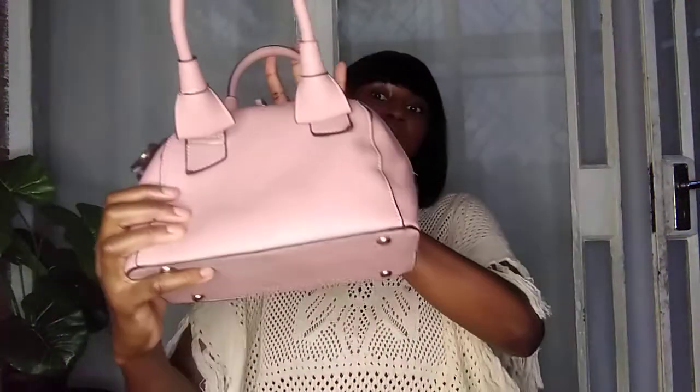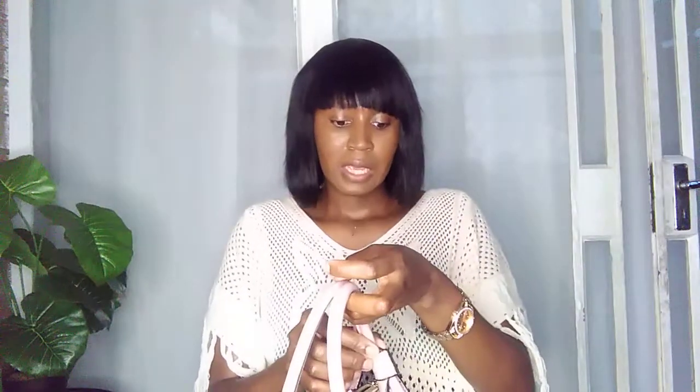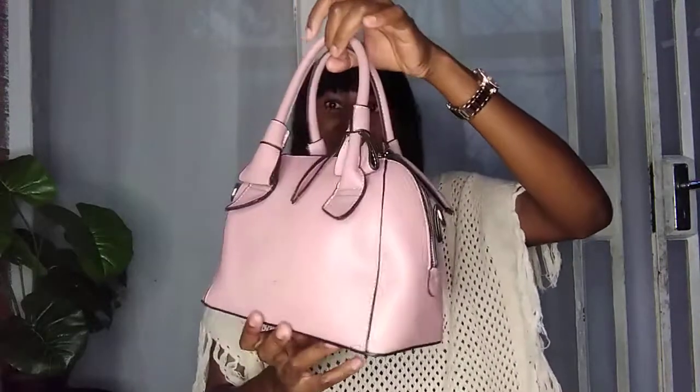Without talking too much, let's go straight into it. The very first bag I'm going to show you guys is this one. I love this bag — I got it from a boutique in town, a friend of mine who sells lovely bags. When I was at his shop I really liked it. The reason I like this bag is because it reminds me of the Louis Vuitton Alma BB. The size of the bag is just gorgeous — these kinds of bags are really my type.